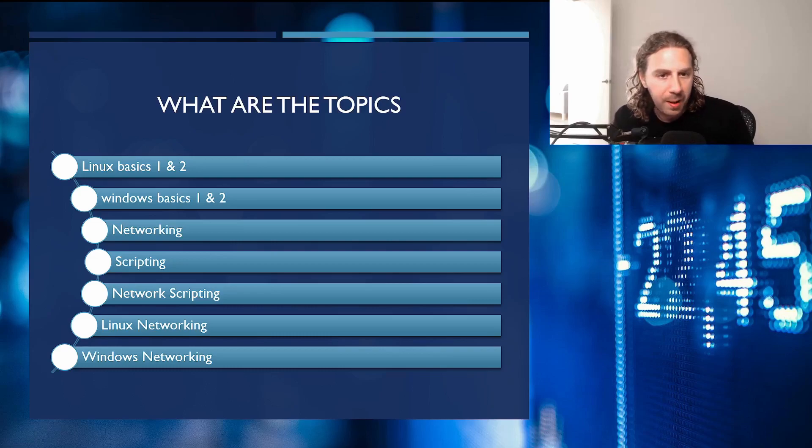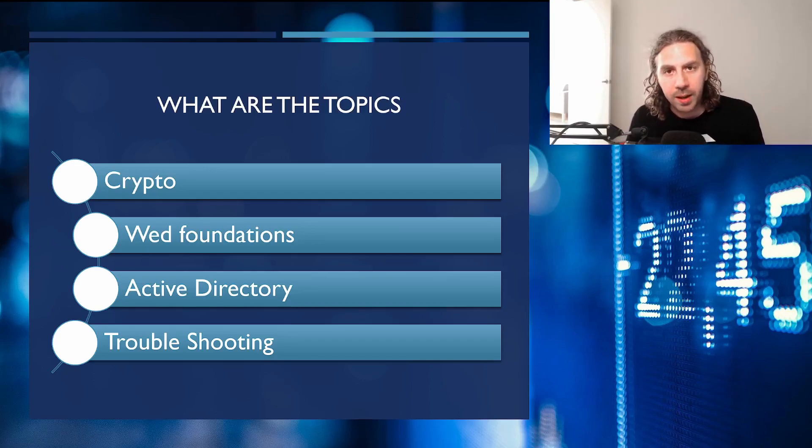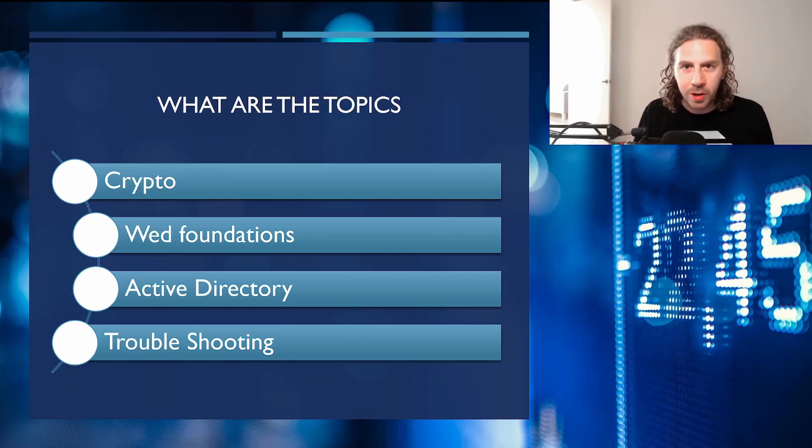The topics covered are: Linux Basics 1 & 2, Windows Basics 1 & 2, Networking, Scripting, Network Scripting, Linux Networking, Windows Networking, Crypto, Web Foundations, Active Directory, and Troubleshooting. I found the troubleshooting topic quite interesting — it's about how to apply a troubleshooting mindset, teaching you how to troubleshoot network problems like VPN connections and scripting issues. For anyone who has done the PWK, when you're frantically troubleshooting why a kernel exploit isn't working, you tend to waste a lot of time, so that topic would be really valuable.